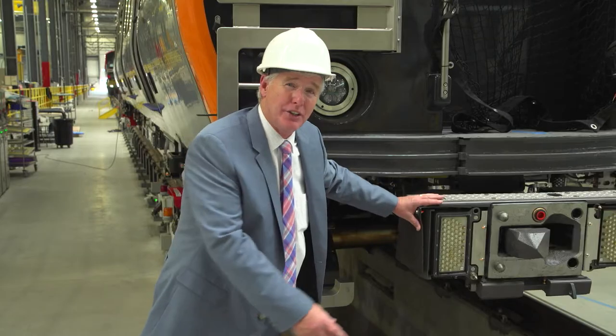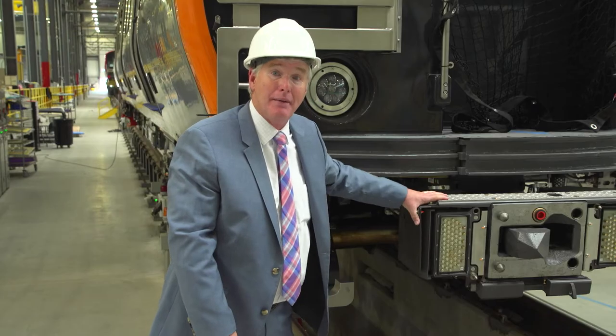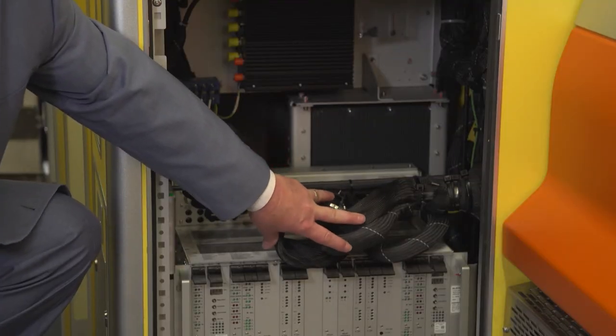These are the button boxes. What they do is they communicate to all the systems on the train. Manufactured in the United States by Wabtec. This here is manufactured by Alstom out of Rochester, New York.